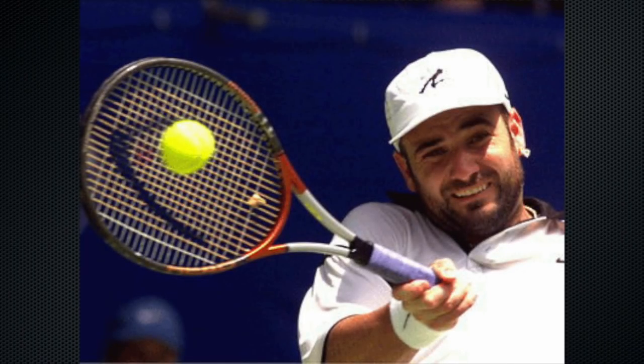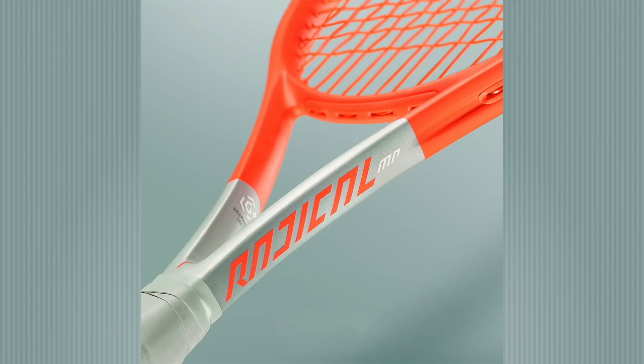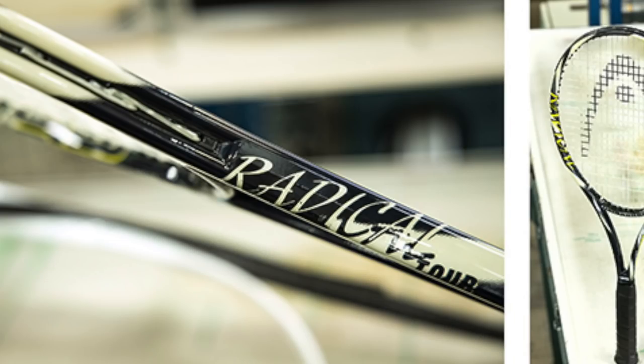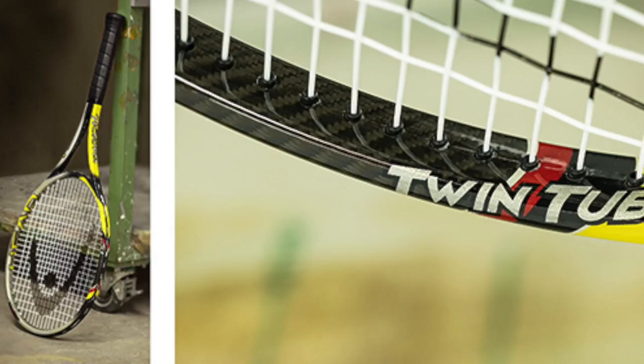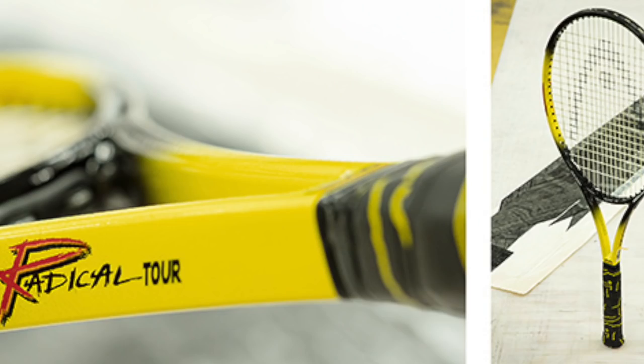The Head Radical was designed for Andre Agassi in the 90s, but it's been going strong for many years and iterations. The latest edition launched earlier this year in a very bright orange paint job. It's a versatile frame intended to fit a wide group of players — defensive tennis, attacking tennis, it handles it all. Some power, some spin, some control — it's all there.